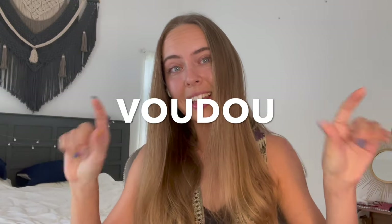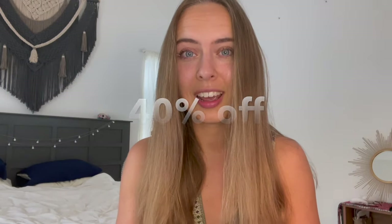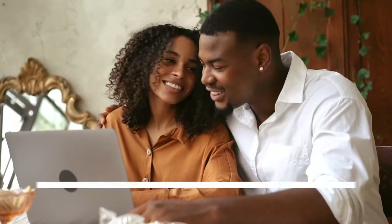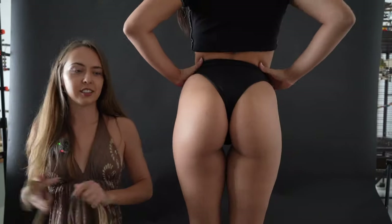Don't forget that you can use my special code 'voodoo' which will give you one day free and forty percent off the annual subscription, making it only ten dollars. There is a 14-day money-back guarantee, but I assure you you will enjoy this platform. Remember the code 'voodoo' for forty percent off.